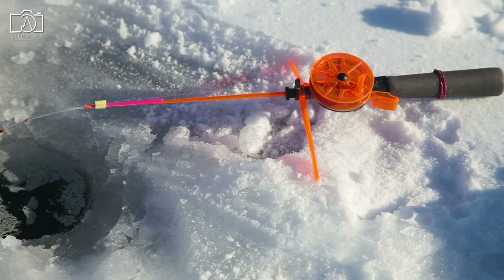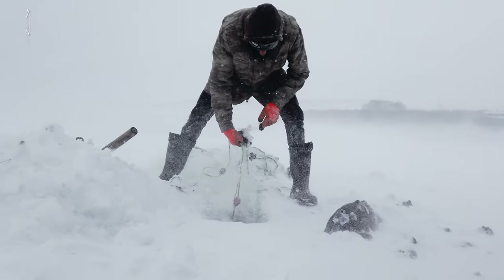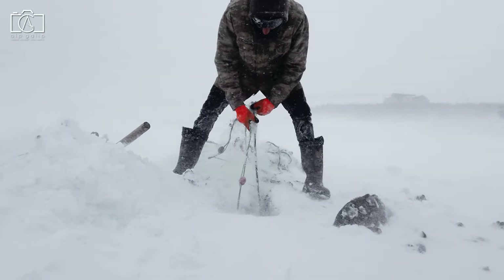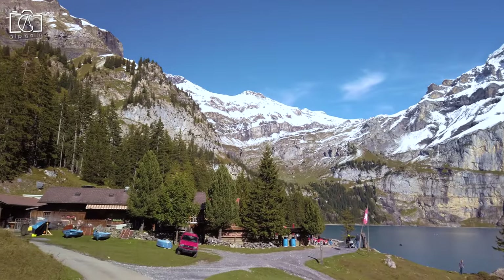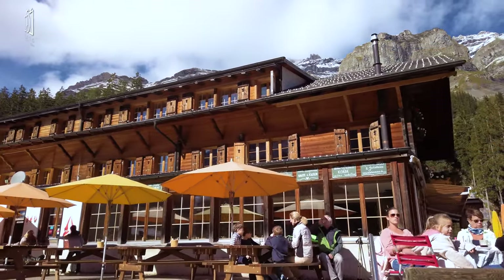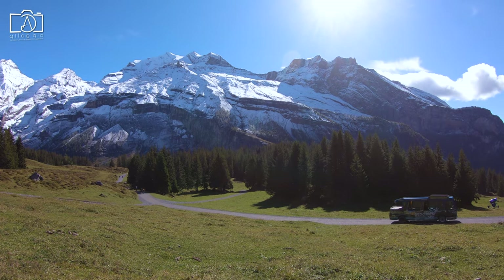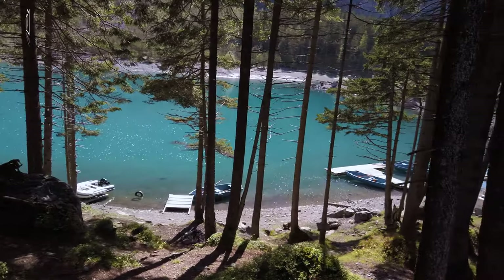Ice fishing is a popular winter pastime on Lake Oeschinensee, from the start of January through to mid or end of March. You will probably find it hard to say goodbye to Lake Oeschinensee, so why not stay the night at the Oeschinensee Hotel? The e-shuttle bus runs in the summer between the top station of the gondola and the Berg Hotel Oeschinensee.